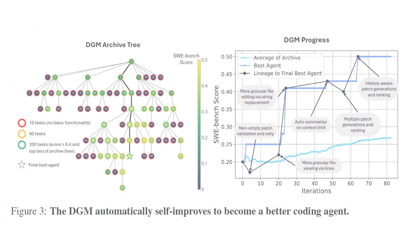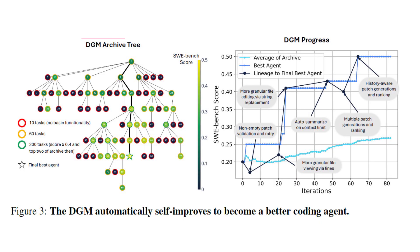In another interesting figure from the paper, we can see on the left how the tree of agents looks for the Darwin Gödel Machine using SWE Bench for evaluation. The node colors represent the score of each agent on the benchmark. The tree starts at the top with the initial agent, and nodes can have multiple children — when a child does not meet the requirements, it is not evolved further. The top performing agent is marked with a star. On the right, the blue line represents the best score in each iteration, and the black line represents the evolutionary path from the root node to the best agent. For example, at the fourth iteration, the agent underperformed compared to another branch.